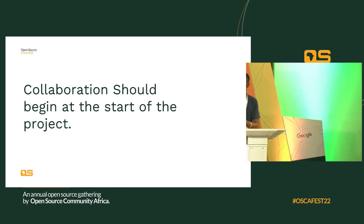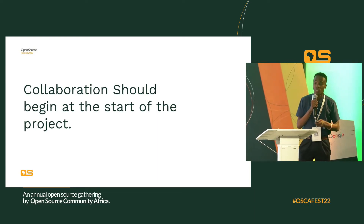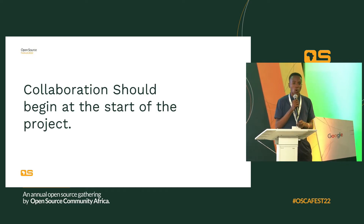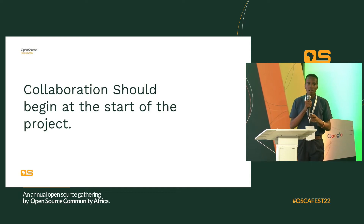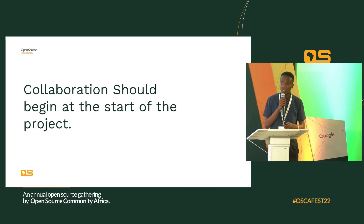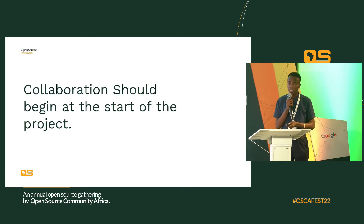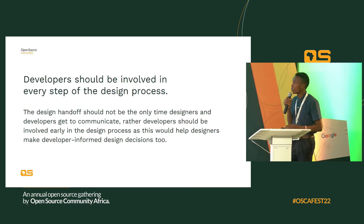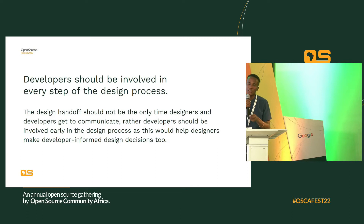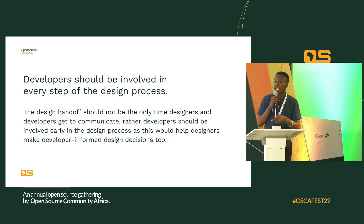The second point is that collaboration should start at the beginning of the project. Many people use the traditional handoff process, whereby a designer works on a design and only at the end shows the developer what was done. But you must understand there are things like technical feasibility and time constraints to consider. Developers should be involved in every step of the design process, not just at the end — so rather than a traditional handoff, you should collaborate throughout.